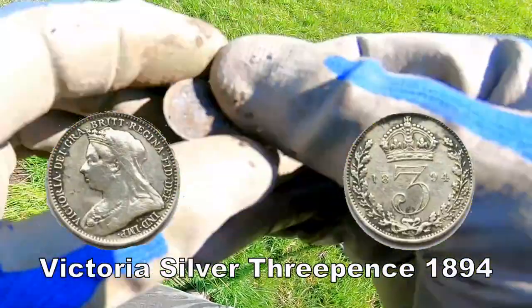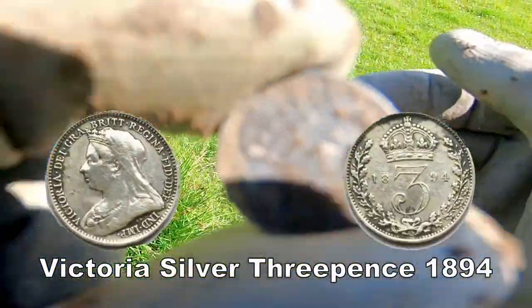There we go — silver threepenny bit. Victoria. Excellent. Brilliant, that. Let's see if there's any more.